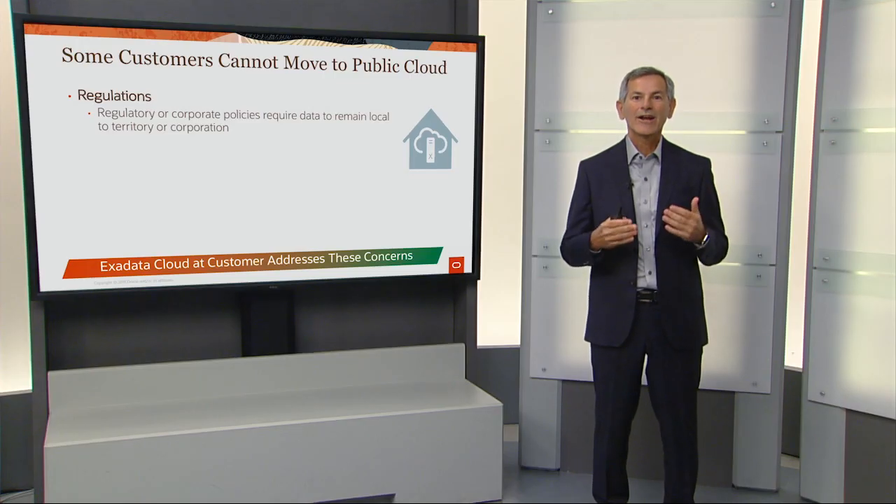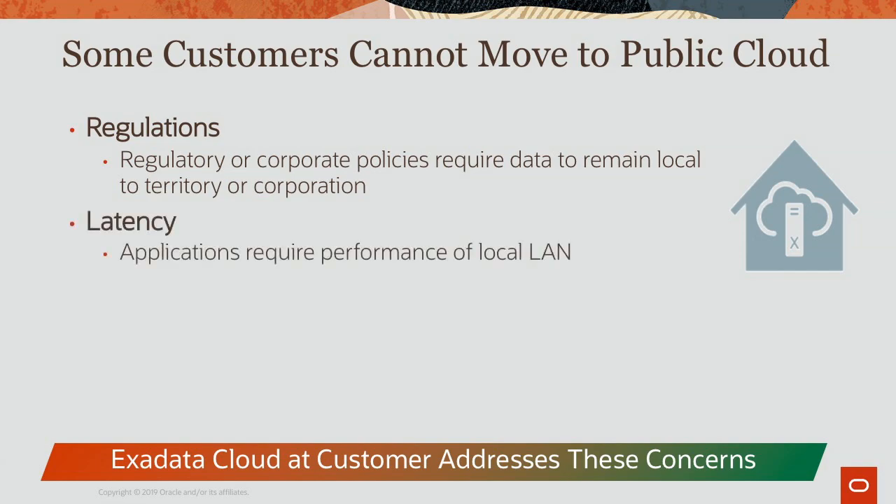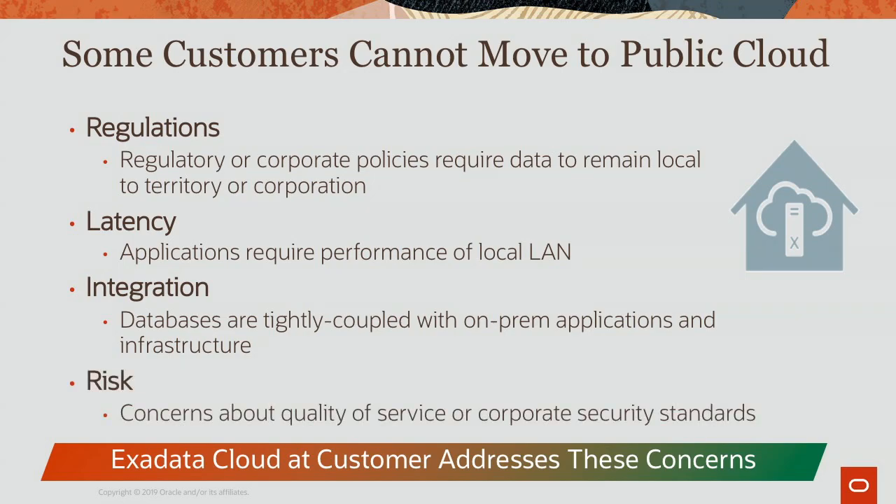However, not all customers can move to the public cloud, and there are several reasons for this. One reason is regulations or corporate policies that require data to be local. Another reason is potential latency issues between the application and the database. A third issue is tight integration between the applications and the database that prevents the database from moving to the cloud. And lastly, some customers have concerns about quality of service or corporate security standards when moving to the public cloud.